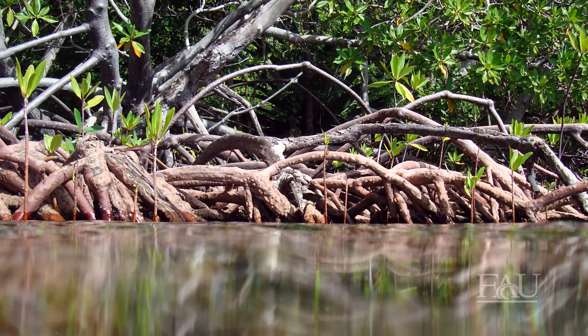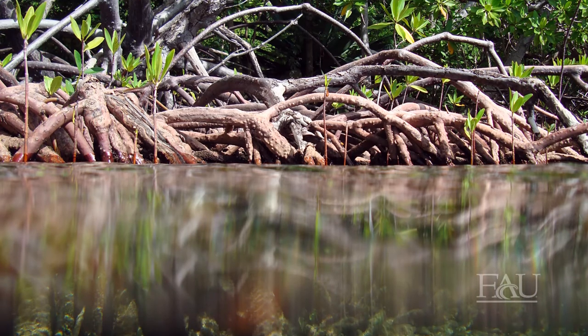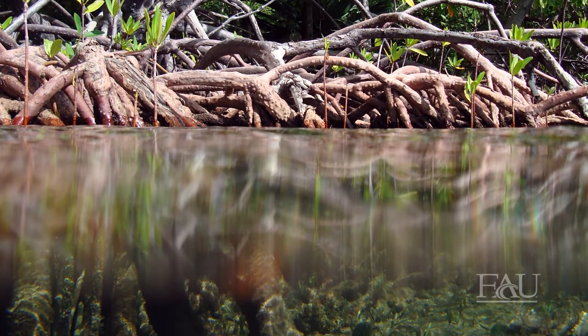Mangroves are trees characterized by very complex roots that protrude outside the waterline, and they are basically the natural interface between the ocean and land in subtropical areas.